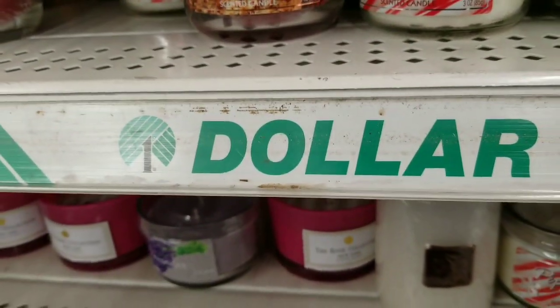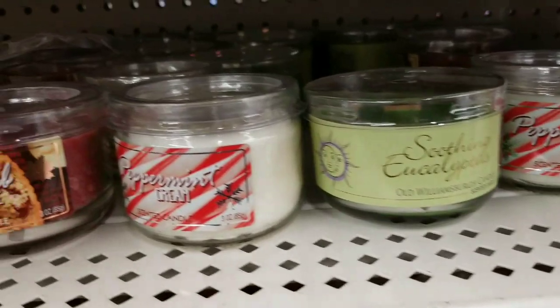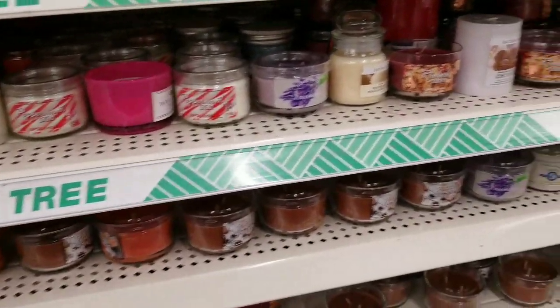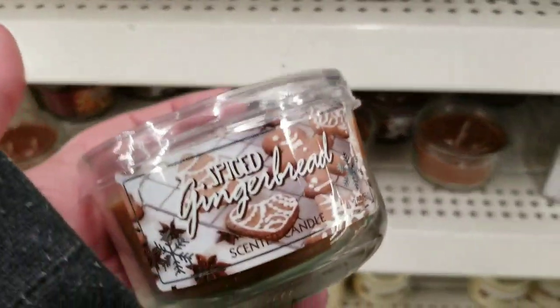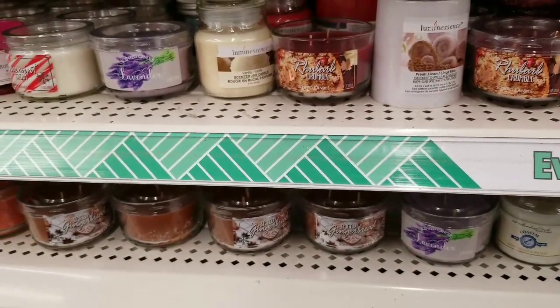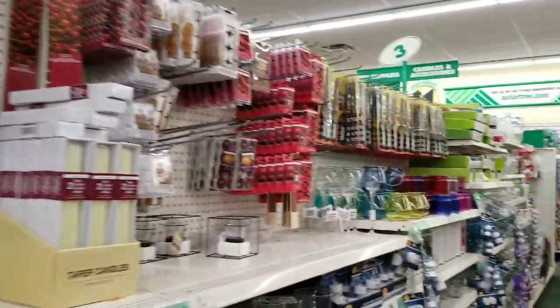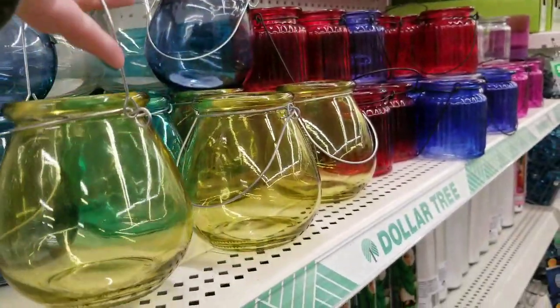This is a new candle — peppermint cream. It smells more like cream to me; it doesn't really smell like peppermint at first whiff. Just a heads up — you'll be able to smell it when you go in the store. When it burns, I don't know if the throw will have that peppermint smell or not. Spiced gingerbread — I love gingerbread candles, one of my faves. That smells really good. And I know I walked right by these, but these are new for my store — has anybody grabbed these yet? Very pretty.